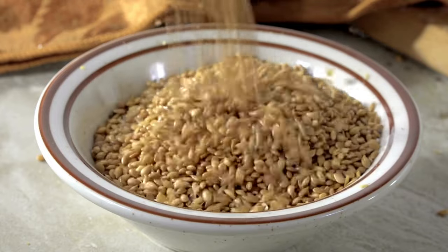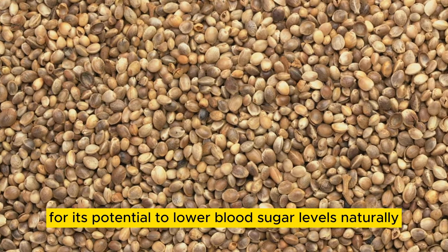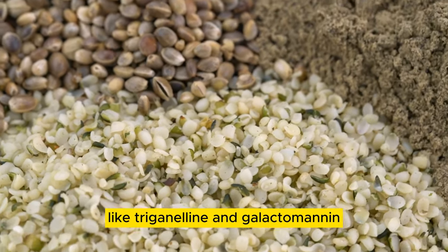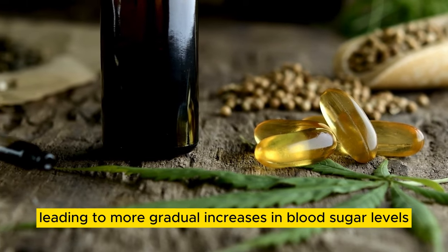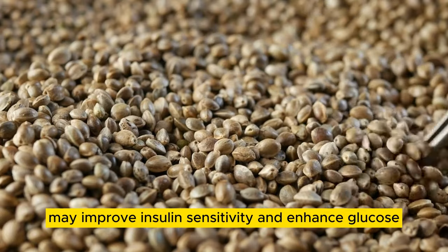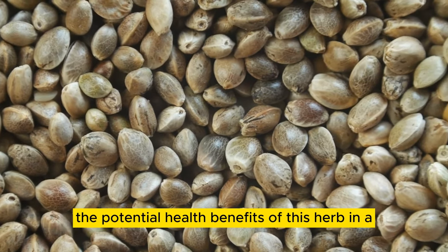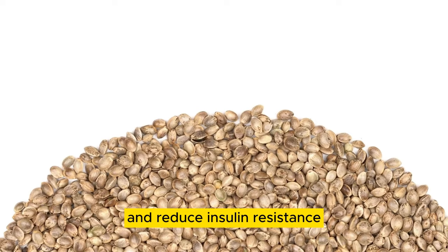Number 07: Fenugreek Tea. Fenugreek, an herb commonly used in traditional medicine and culinary practices, has gained recognition for its potential to lower blood sugar levels naturally. The seeds of the fenugreek plant are rich in soluble fiber and bioactive compounds like trigonelline and galactomannan, which have been studied for their effects on blood sugar regulation. Soluble fiber slows down carbohydrate absorption, leading to more gradual increases in blood sugar levels after meals, while trigonelline and galactomannan may improve insulin sensitivity and enhance glucose uptake by cells. Regular consumption of fenugreek tea may help improve glycemic control and reduce insulin resistance.